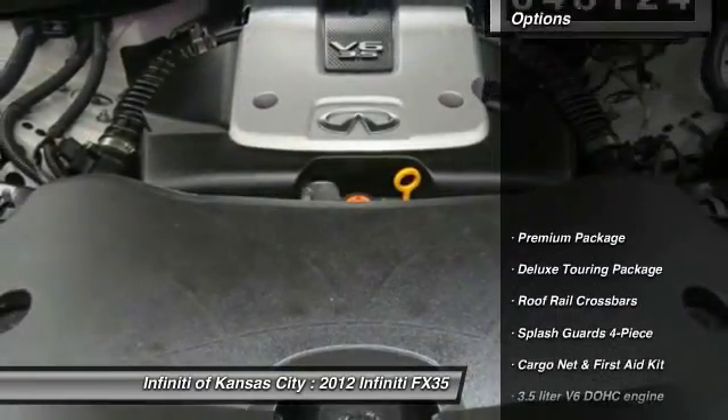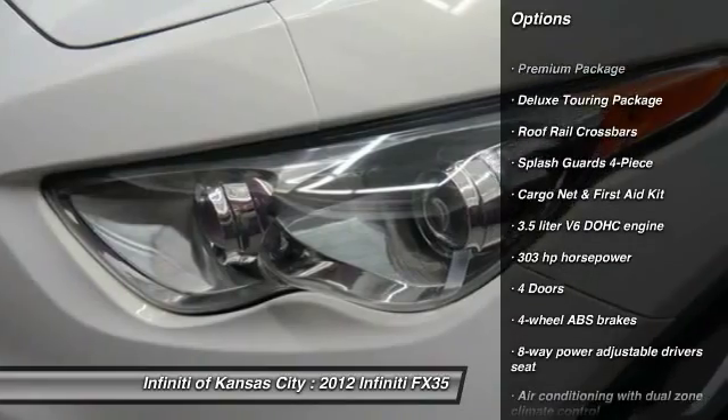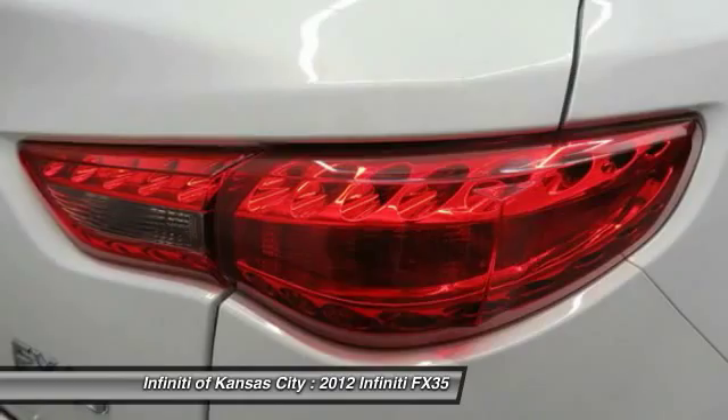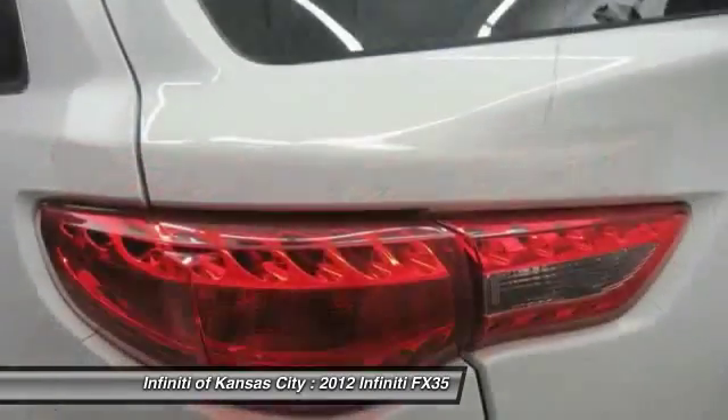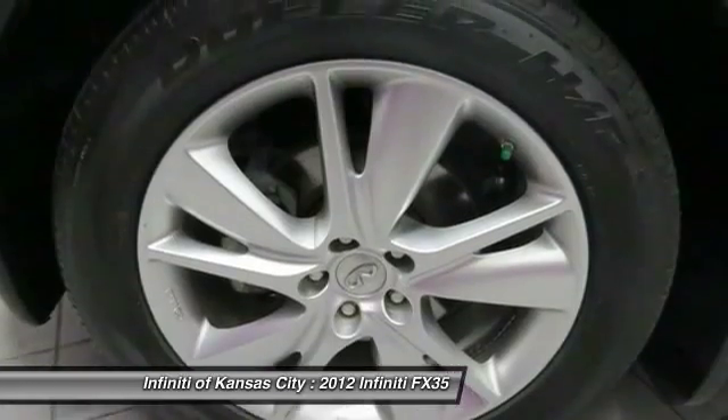Here are some of this vehicle's great options: all-wheel drive, traction control, Bluetooth, automatic transmission, passenger airbag, heated driver's seat, power windows, remote power door locks, airbags, and leather seats.